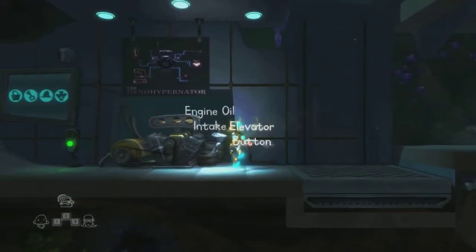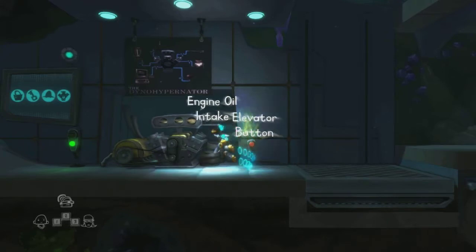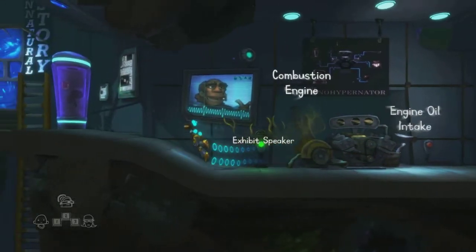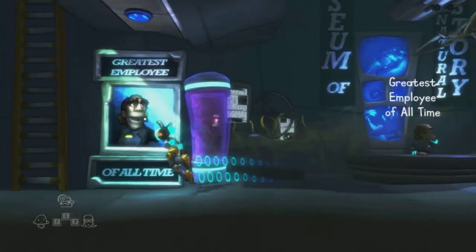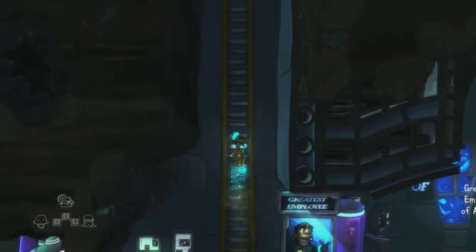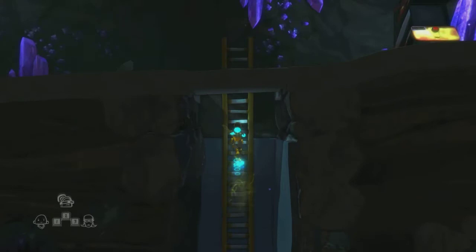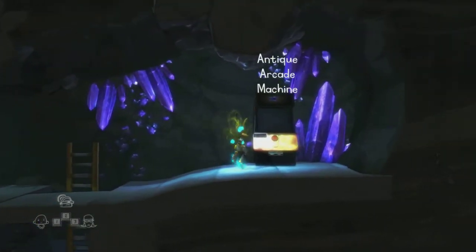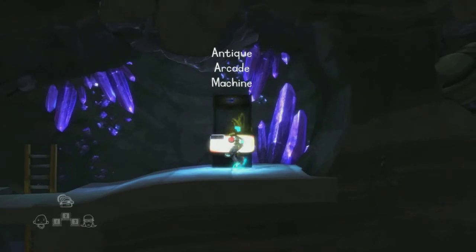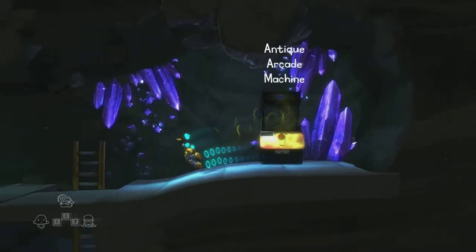So I'm thinking that this elevator is powered by gas. Guess who got the greatest employee of all time award? Not you. He's gonna say something every time I walk through. Oh cool — an arcade game. You don't... wanna... You suck.